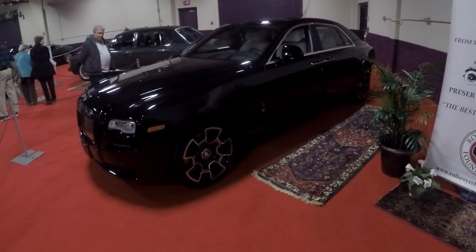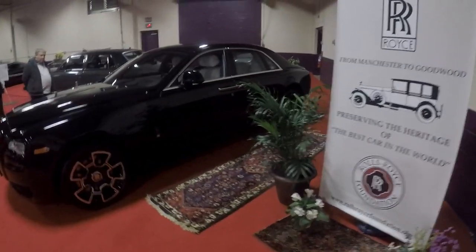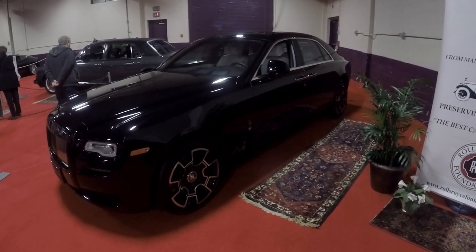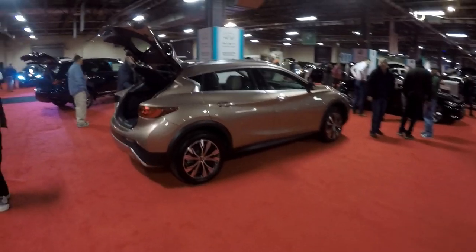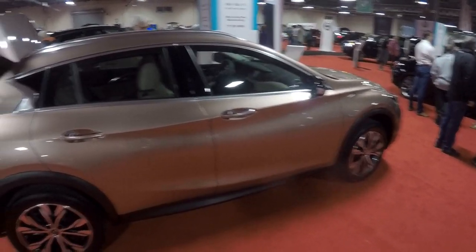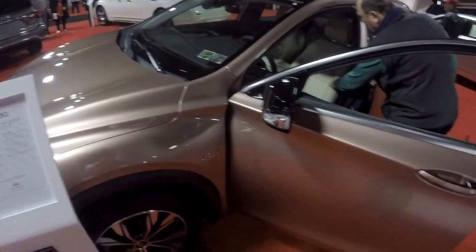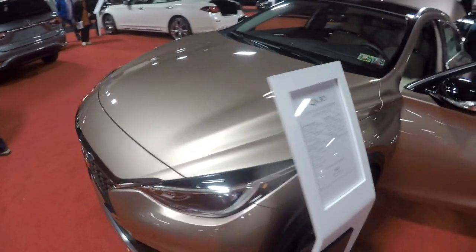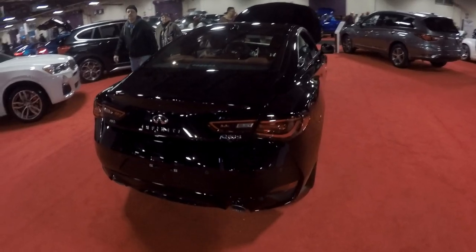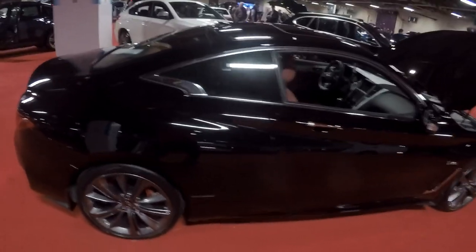Rolls-Royce Ghost Black Badge. It's only $415,000. Those wheels are beautiful. And I present to you the worst colored car at this whole convention — it's like a muddy champagne. Sorry, Infiniti. Actually, the color is called Liquid Copper — it is in fact not muddy champagne. But oof. I really like this Infiniti Q60S though. I think it's a really good looking car compared to a BMW, an Audi, or a Mercedes.